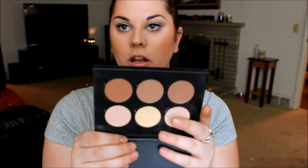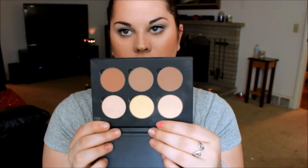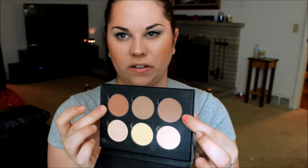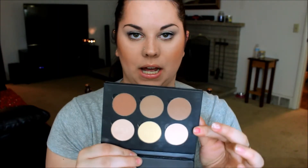The next cheek product is the Anastasia contour kit — I mentioned this last month but I've just fallen in love with it. I'm so glad I finally got it. I've been using these two matte highlight shades to set my under eyes and it just makes them look so flawless. To contour I've been using the two shades on the end — I think one is called Havana and one is called Java. I wish they put the names on the actual palette, but I absolutely love this. If you're thinking about getting it, definitely get it.